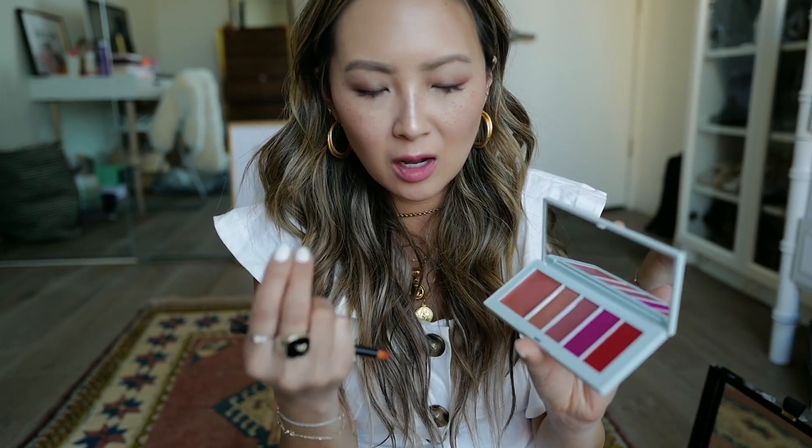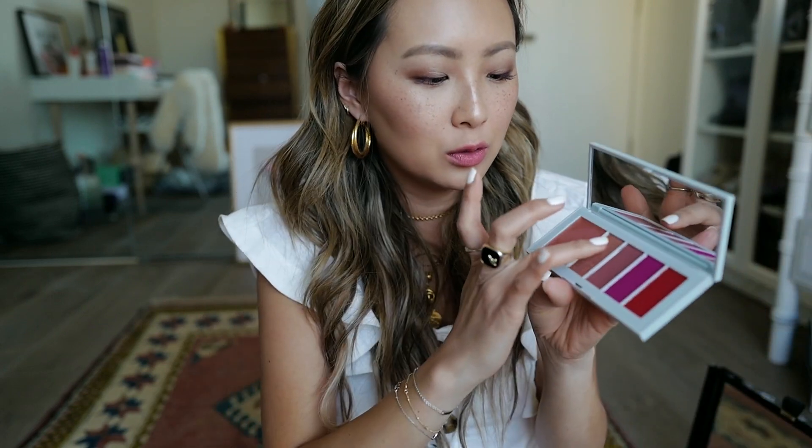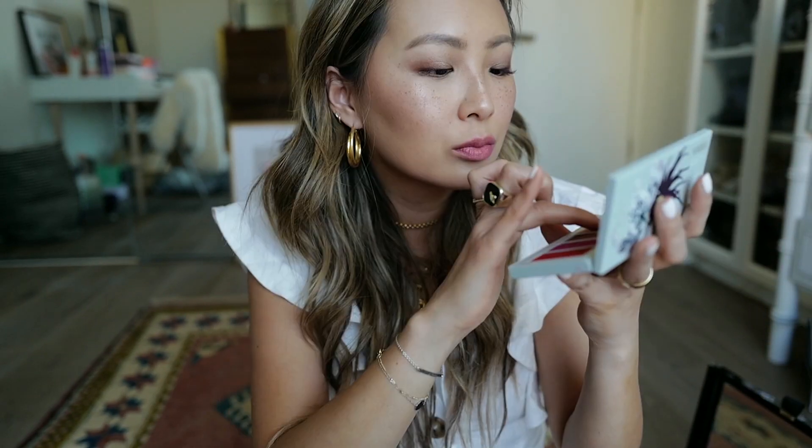A little goes a long way, and the consistency isn't powdery — it just melts when you put it onto the gloss. Look at this color, it got so pretty. I want to do a little bit more. That is so pretty.